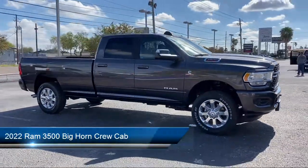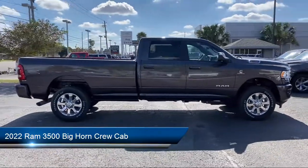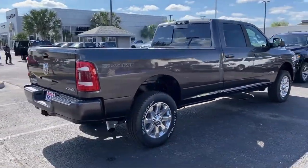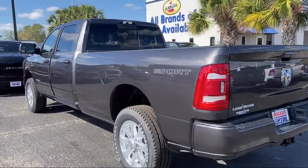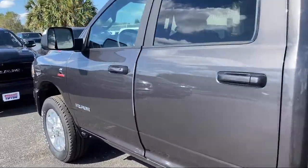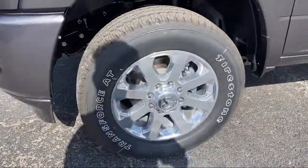It comes equipped with chrome bumpers, an 8.4 inch touchscreen display, Apple CarPlay and Android Auto, Sirius XM satellite radio, keyless entry, dual front side impact airbags, heated door mirrors, Parkview rear backup camera, and fully automatic headlights.